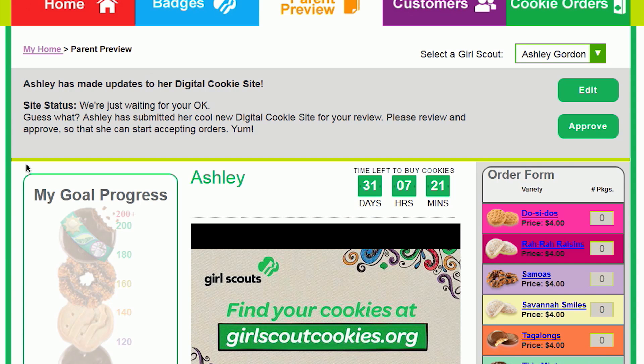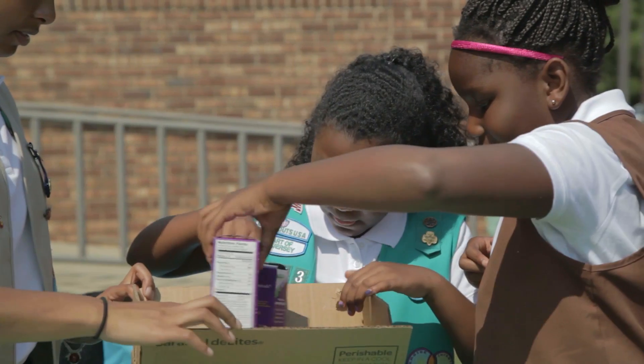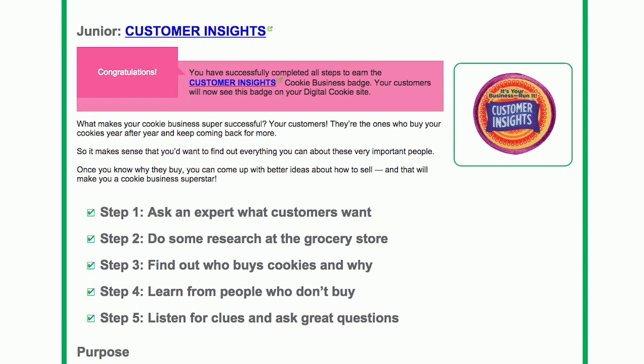The safety aspect is what I like most because it gives me the opportunity to approve everything before the girls actually send it out online. It's definitely only an addition — the cookie sales need to have both aspects to be fully worthwhile for the girls. Accept it with open arms because it is such a great way to build their business.